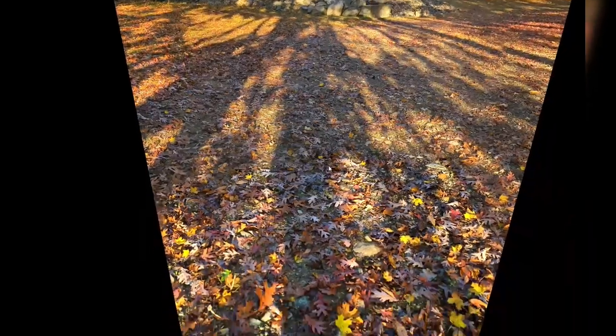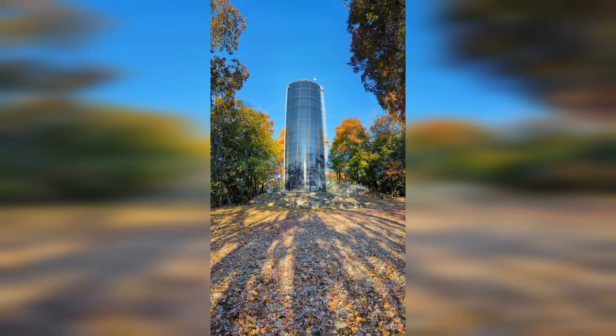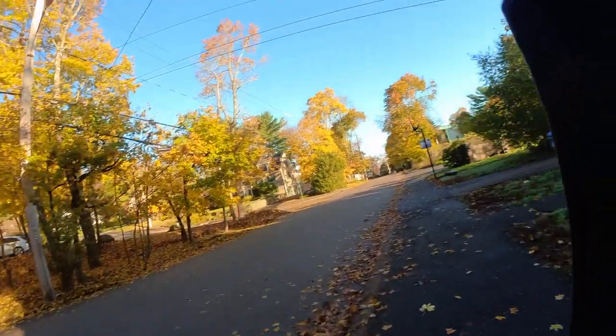I made my way over to the water tower on my early morning walk and played around with the photosphere feature. I still don't find it super useful, but here's some footage of me scrolling around capturing this giant water tower. I also played around with the vertical panoramic mode — the photo came out looking great, actually kind of futuristic, better than the real-life view.